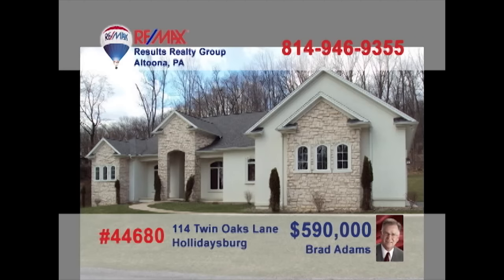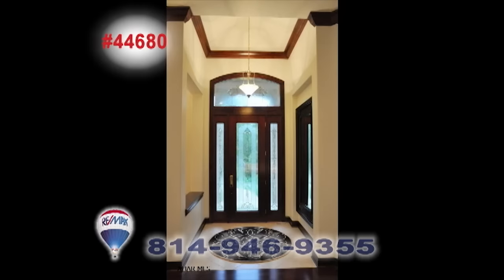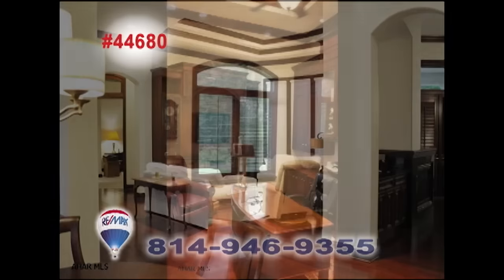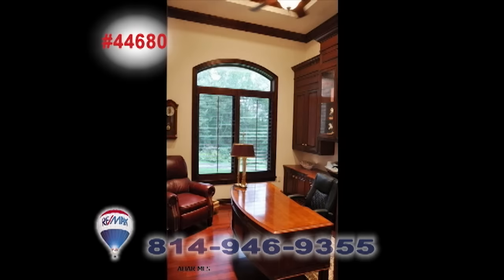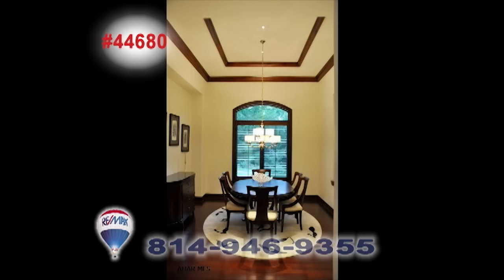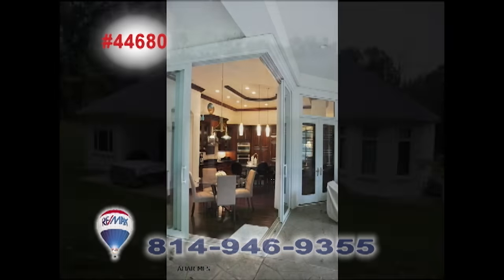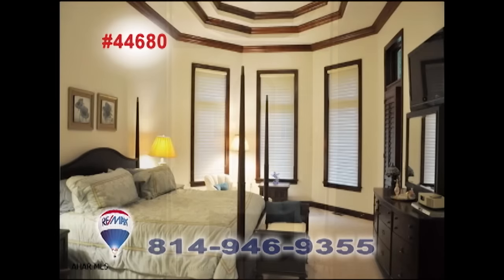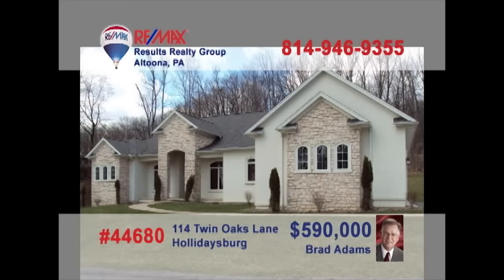Brad Adams invites you to immerse yourself in the elegance of this one-of-a-kind Holidaysburg home. The flowing floor plan eases you from one exceptional space to another, where you can marvel at the exquisite details and dynamic decorative touches throughout. Eye-catching areas inside and outside for entertaining or private relaxation, including private bathrooms with each of the home's three bedrooms. See it all by taking a tour with Brad.